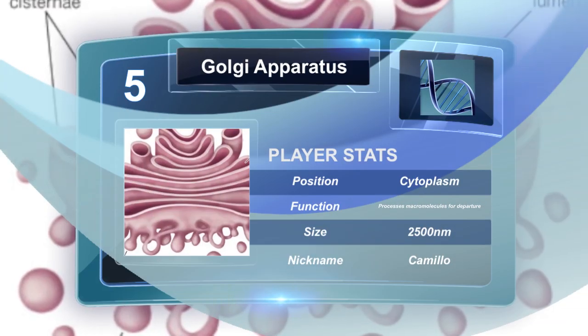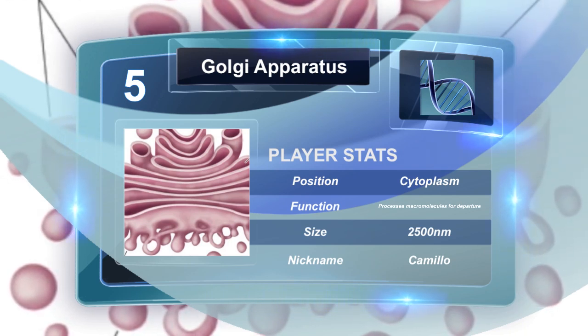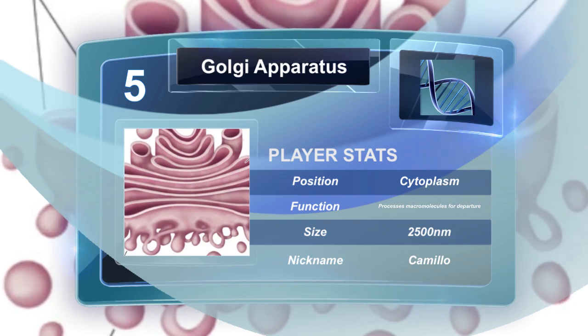The Golgi apparatus is an organelle that processes and packages macromolecules, such as proteins and lipids, after their synthesis before they can make their way to their destination.